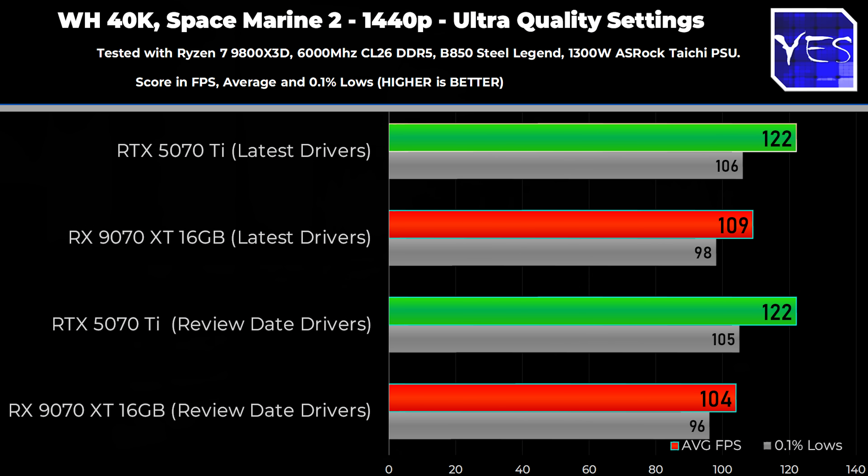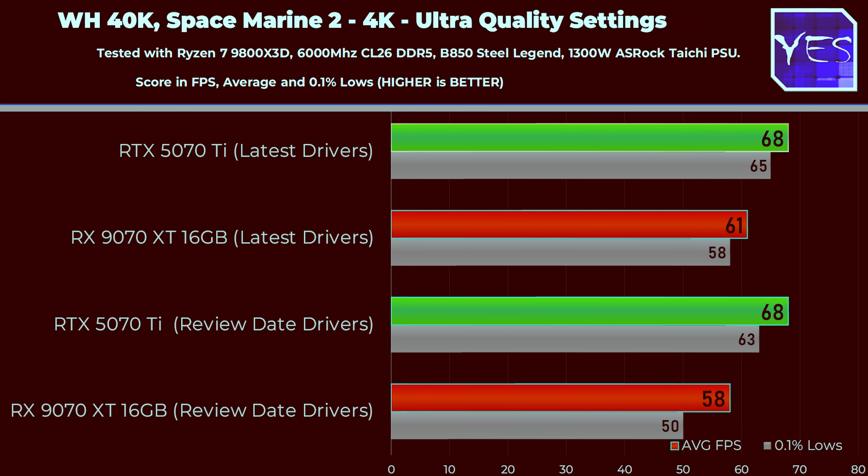The last title is Space Marine 2. Here we saw an uplift in performance at 1440p and 4K. Contrasting that with the Nvidia side, we actually didn't see an uplift in performance on the 5070 Ti. So it was roughly about a 5% increase in performance on Space Marine 2 from updating your drivers.